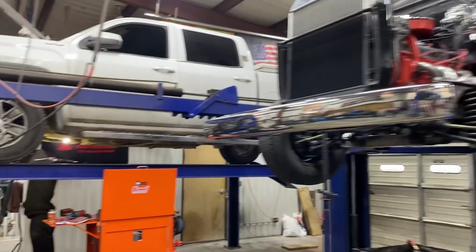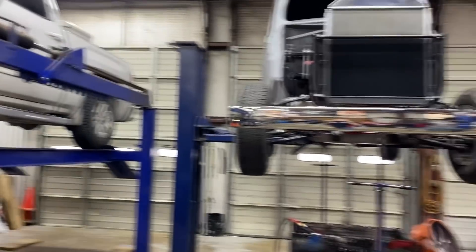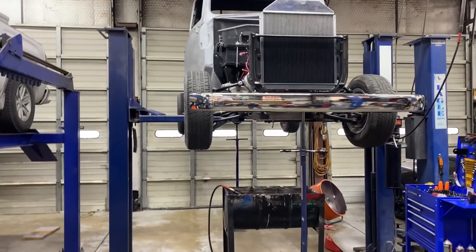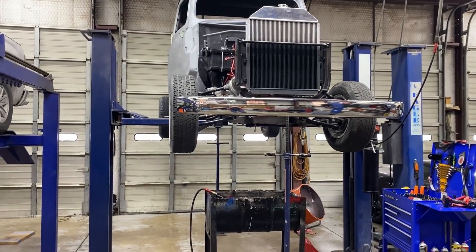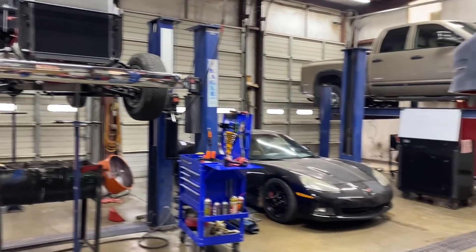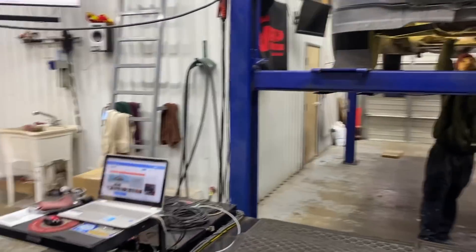We'll get these six speeds out, get them tore down, and do a video to show the customer what it looks like. We'll tear Greg's tranny out too and do a video of it. It's gonna be pretty fun this week. Bless the snow - everybody stay warm and stay tuned, have a good day.